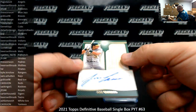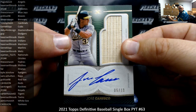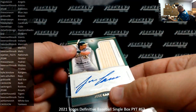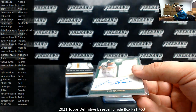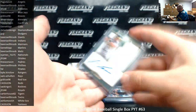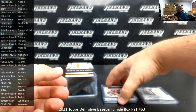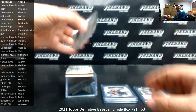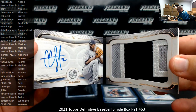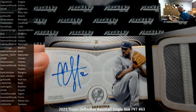I've got an autographed relic for the Athletics — green bat auto, 5 of 10, Jose Canseco, Athletics, going to JLT 144. And an autographed patch booklet for the Yankees, CC Sabathia, going to Cassie John. The serial number on this one is 5 of 5.